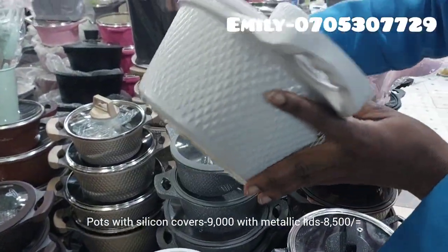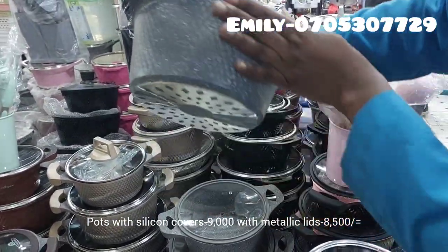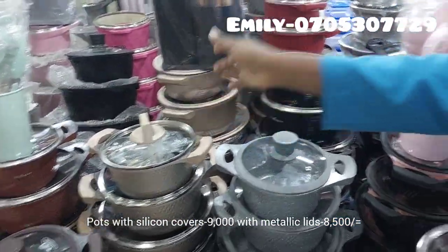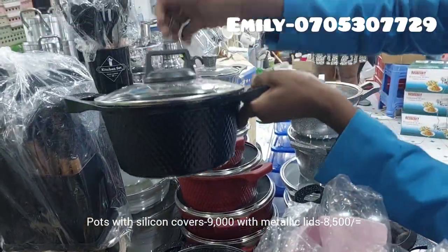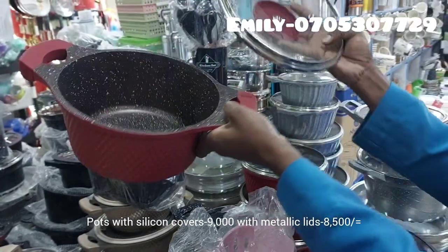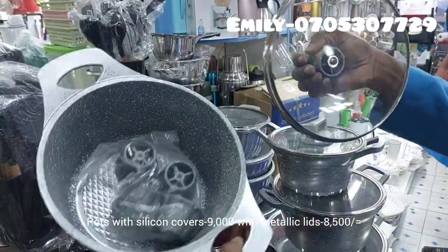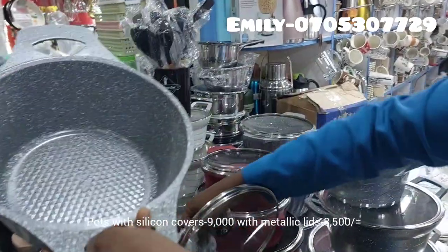Today I'm here to show you these amazing cooking pots. They come in both silicone covers as well as metal covers. The metal covers are cheaper compared to the silicone covers. They have a variety of colors — beige, maroon, gray, and black — so you're spoiled for choice. These are cute, durable pots that can last a very long time. There are also other items in Kamukunji, including essentials for your washing machine.